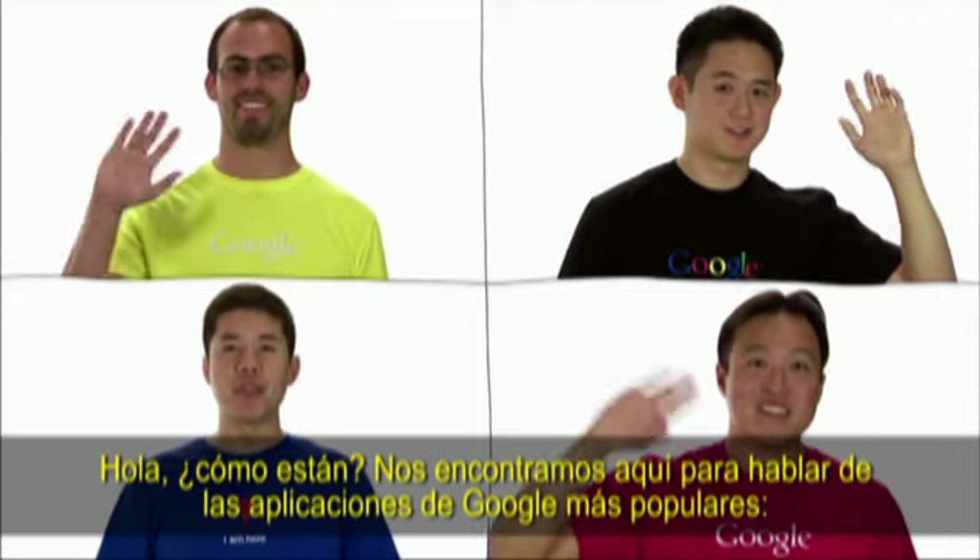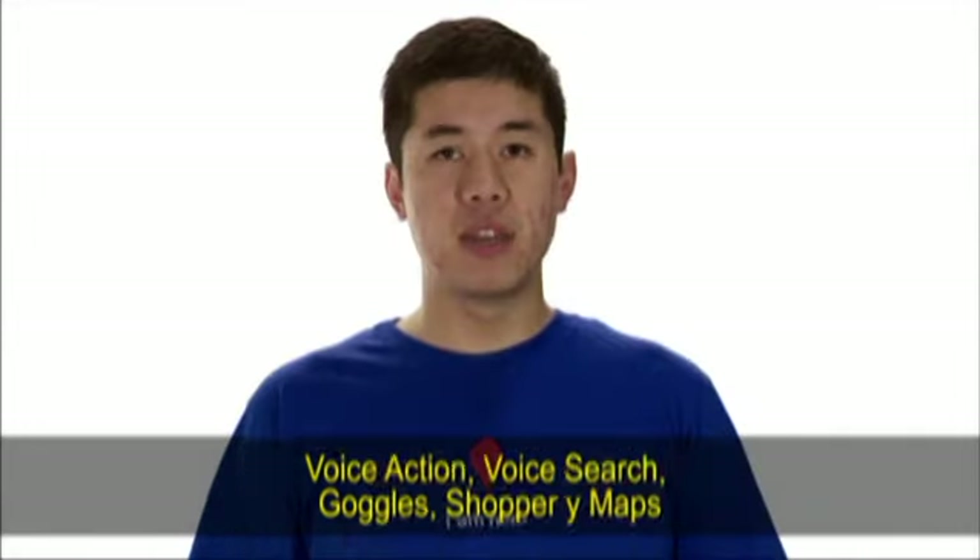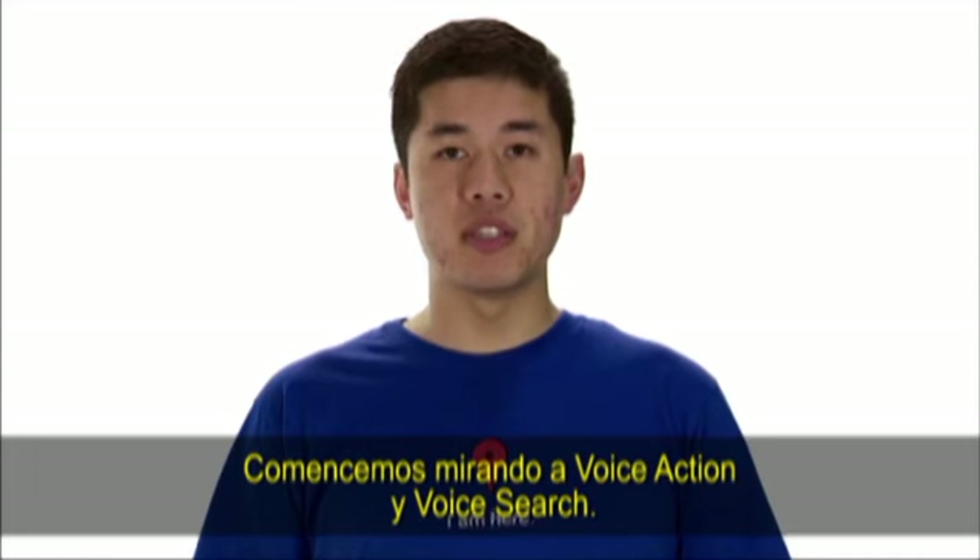We're here to talk about some of the most popular Google applications: Voice Actions, Voice Search, Goggles, Shopper, and Maps. Let's start by taking a look at Voice Actions and Voice Search.